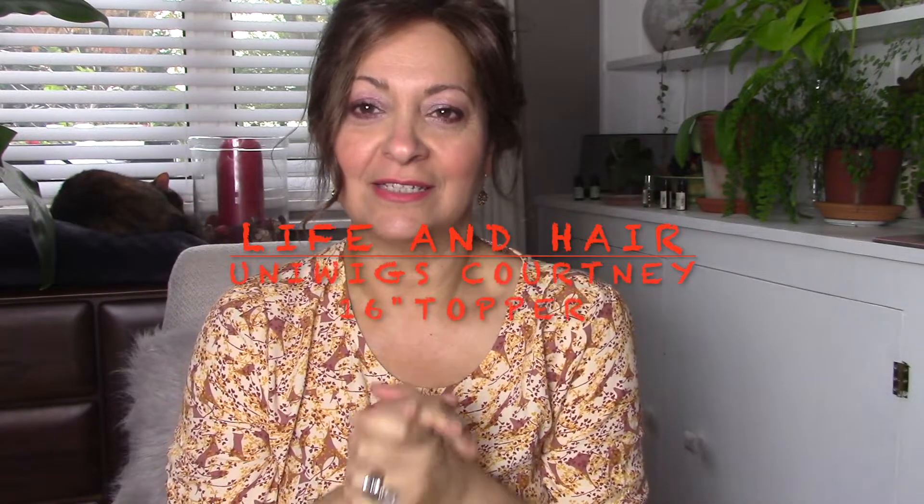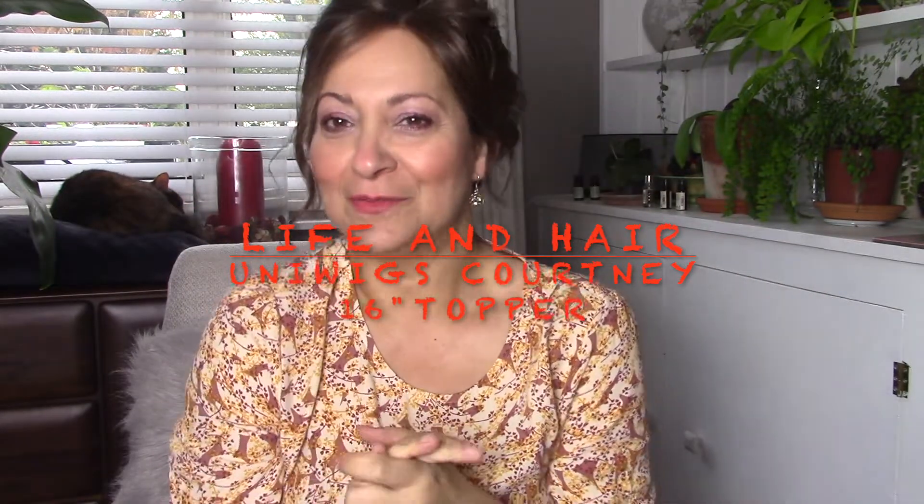Welcome back to Life and Hair and another fabulous topper to review. Believe it or not ladies, I've actually recorded this once already. The reason why I'm re-recording the intro is because when I watched the footage back, I saw how much hair I had lost over the last couple of months, and I simply couldn't bring myself to press the publish button.